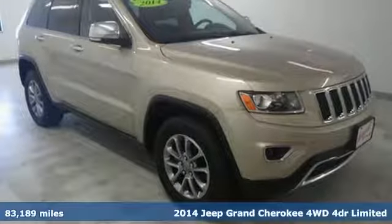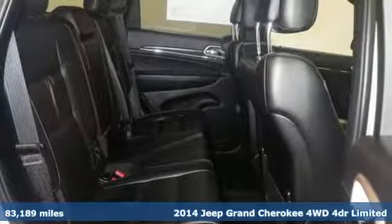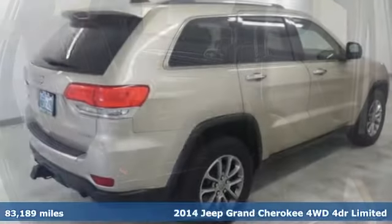It's a 2014 Jeep Grand Cherokee. Experience the Jeep life. You'll look forward to every drive with features like these.